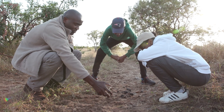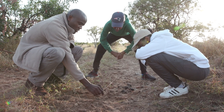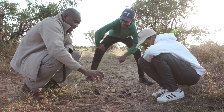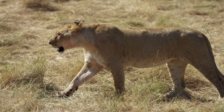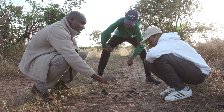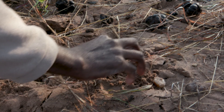A hyena somehow looks like a dog. The easiest way to tell whether it's a hyena or not: most cat animals like lion and leopard have retractable claws — the claw never comes out when they're walking. But for hyenas, their claws are permanently out, so when they're walking you can see the claw marks in their footprints.